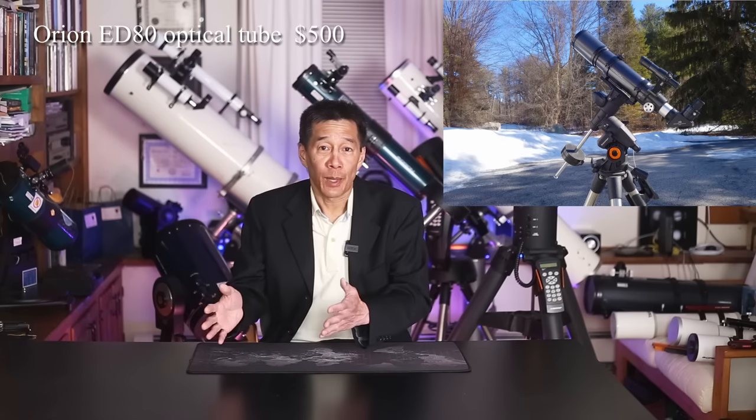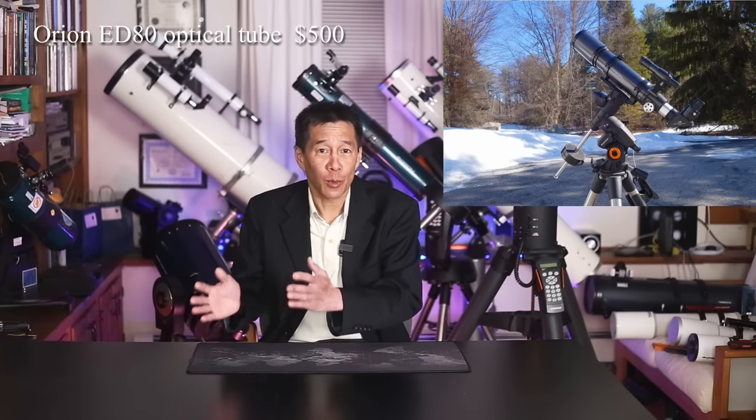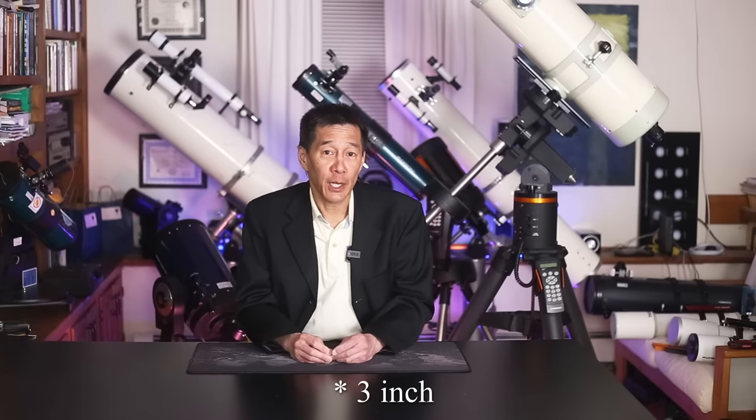The reason I'm moving you to an equatorial mount is I'm going to start getting you used to swapping out different optical tubes onto the same mount. With the additional $500 we have in our budget, I'm going to buy one additional optical tube: the old reliable Orion ED-80. We're going to get you into the world of the apochromatic refractor, give you a little taste of that refractor magic, and see if you like it. A 4-inch refractor and an 8-inch Schmidt-Cassegrain do make a very good combination.